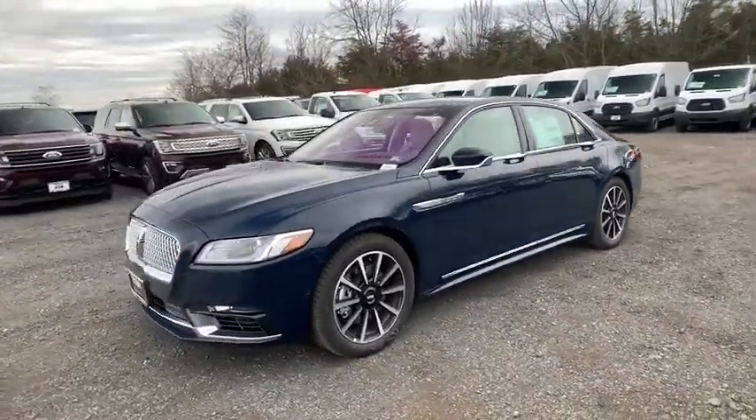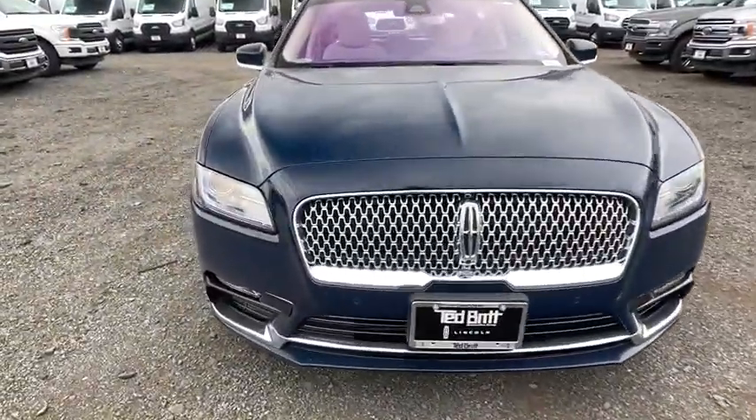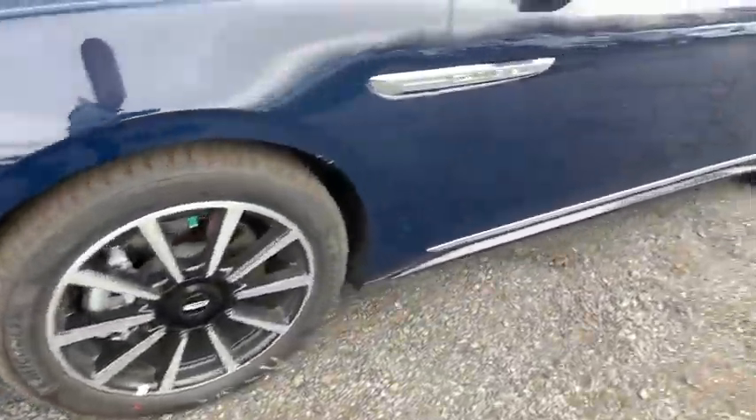Active suspension system, heated front seat, power windows, security system, heated steering wheel, compass, electronic stability control, trip computer, rear window defroster, brake assist, panic alarm.